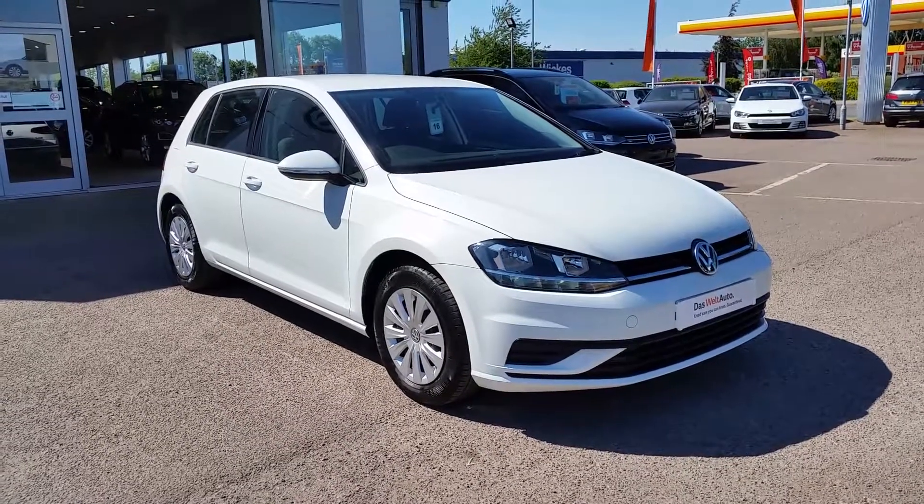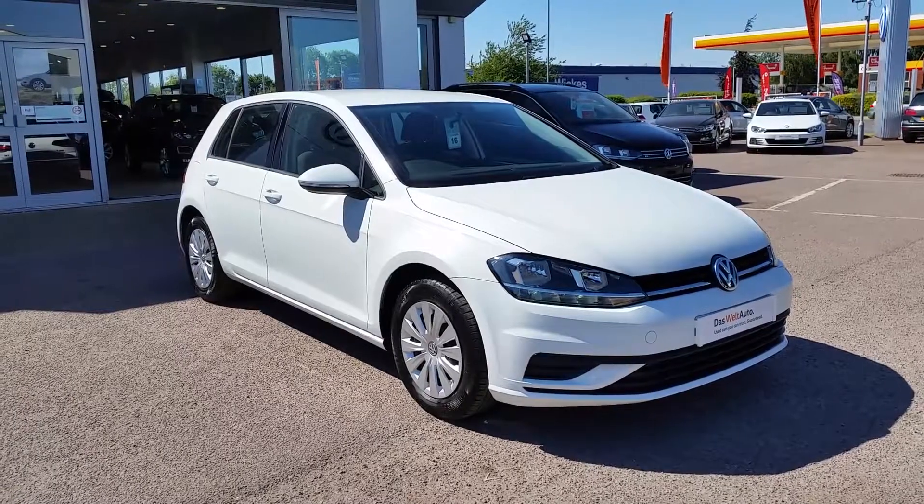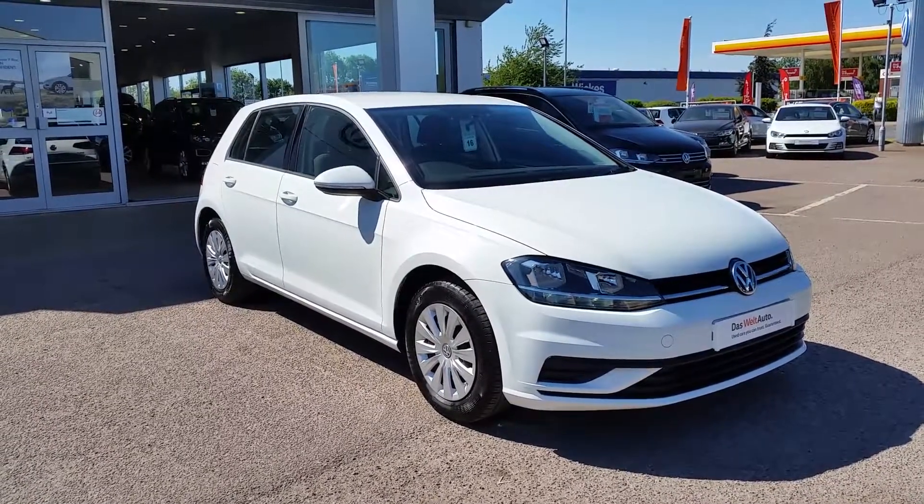Hello and welcome to Arthur Prince. Thank you for taking the time to watch this short video. Today we've got a Volkswagen Golf 1.4 TSI S model. This is the DSG automatic.